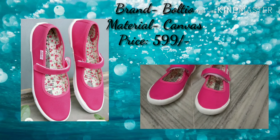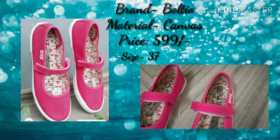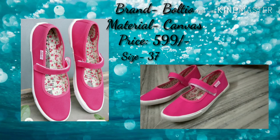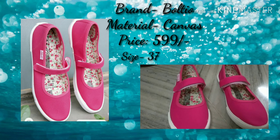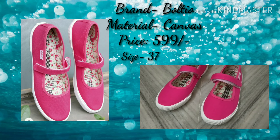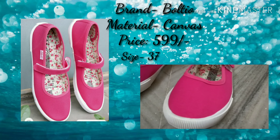The next footwear I purchased is a flat footwear from the brand Boltio. This is very cute. The material is canvas and it is also my size 37. This was for daily purpose — that's why I purchased this footwear. It is very comfortable and has very good quality. I will provide the link in the description box.